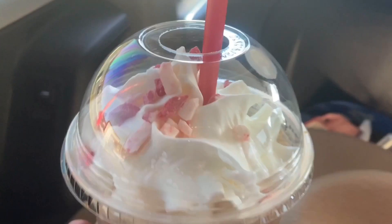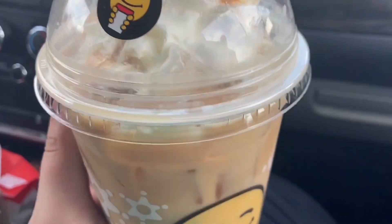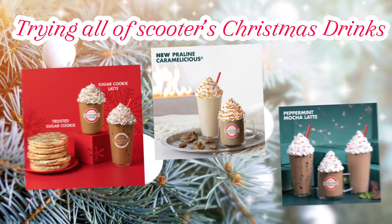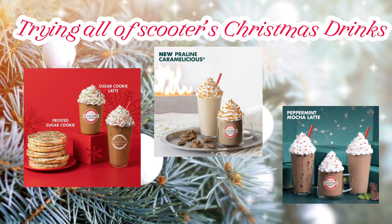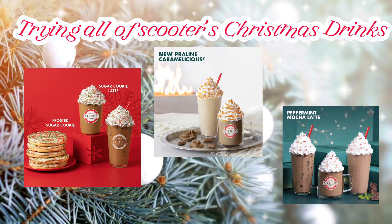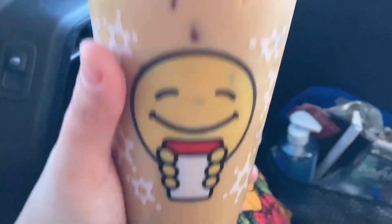Hello everyone, welcome back to another video! Today is a super fun video — I tried all of the Christmas themed drinks from Scooters so you guys can get my ratings and what I think of all their Christmas themed drinks, and hopefully it'll help you decide what to order from Scooters next time you go.